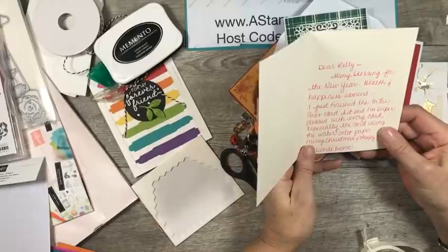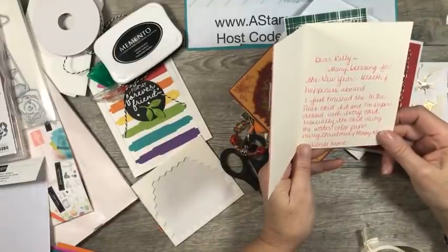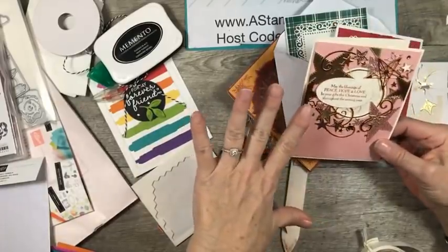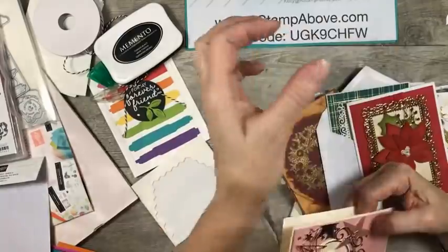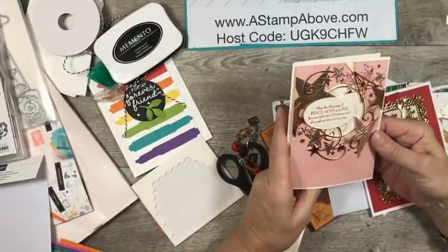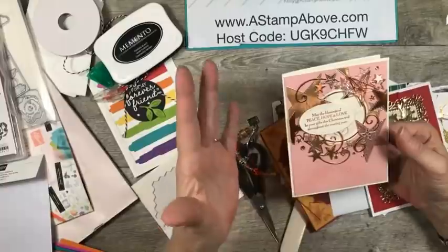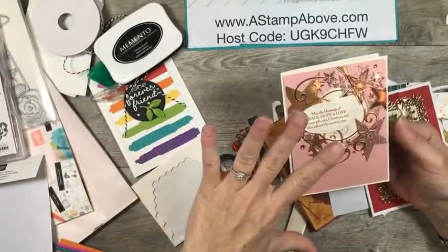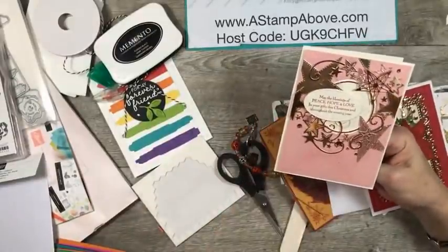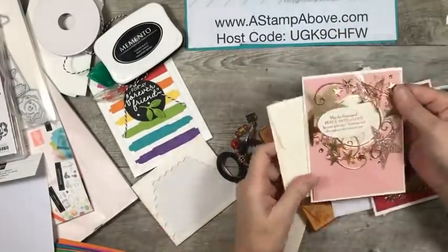It says, Dear Kelly, many blessings for the new year. Health and happiness abound. I just finished the In the Pines card kit and I'm super pleased with every card, especially a card using the watercolor paper. Merry Christmas and Happy New Year, Wendy. That reminds me — I still have several of my kits available. You'll find those on my blog. In the right-hand column, you're going to see online classes — click on there and it'll show you everything I have left. Each one of the cards in this In the Pines card kit, which has nine cards, has its own video tutorial. These are all kept private — I don't ever show you the cards that are in the kits because I think the element of surprise has something to it that makes it fun.